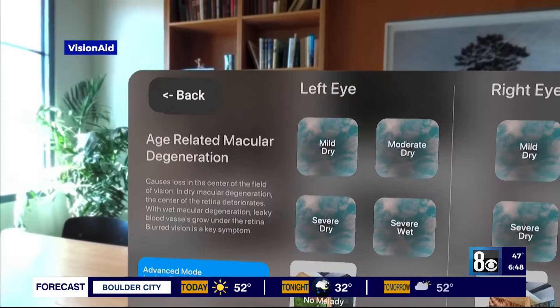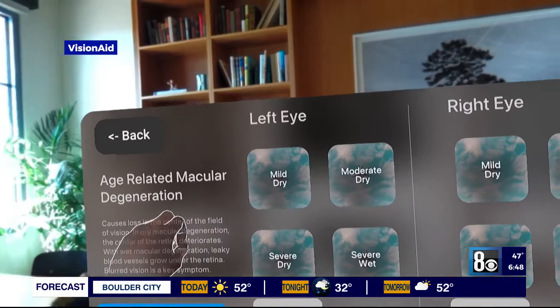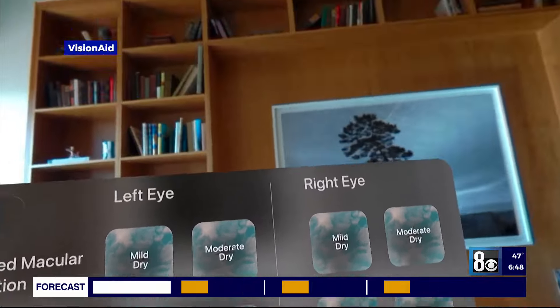Roseman University uses their headset to show the impacts of diabetes in the community and within their simulator lab. We started this because our co-founder's grandfather started suffering from macular degeneration, and we saw firsthand the impact that that had on his life.